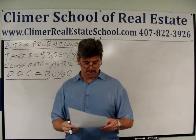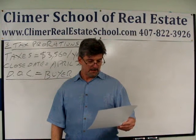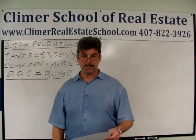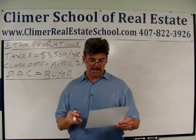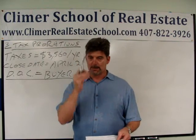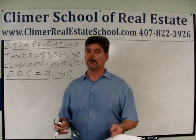All right, let's check out number three. The real estate taxes on a house are $3,560 per year. The closing date is April 21st. The day of closing belongs to the buyer. What's the prorated tax amount and how is it reflected on the closing statement? This is a proration question, chapter 14.